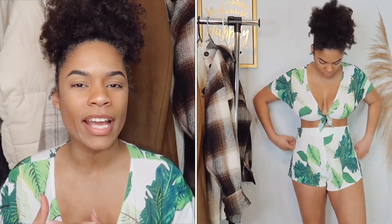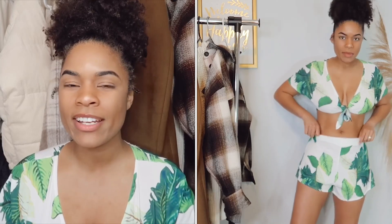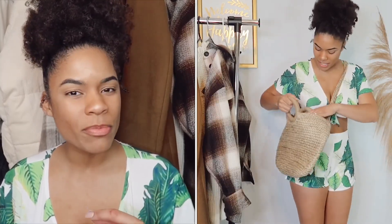I got the bottoms in a medium and the top also in a medium since they come as a set. I wear a 36D, so I do have to make sure the front stays tied because it can easily become untied. I wear between a six and eight in pants for reference. The bottoms are a little loose at the top, but I wouldn't go smaller because they are very short. I like having a little extra room at the waist so I'm not suction-cupped in.